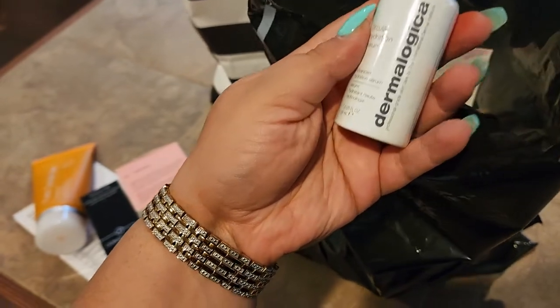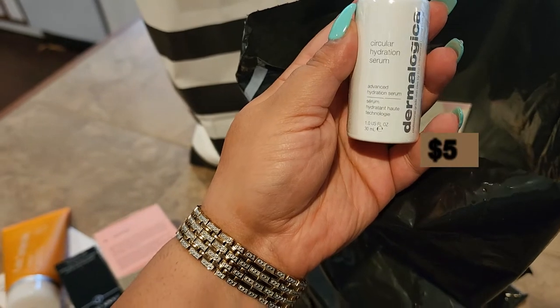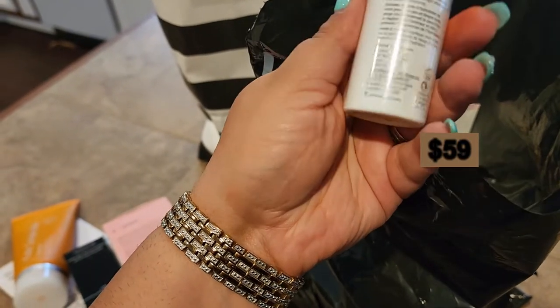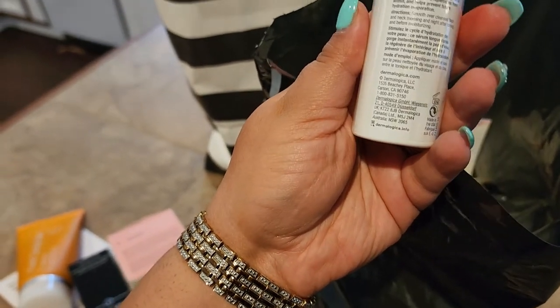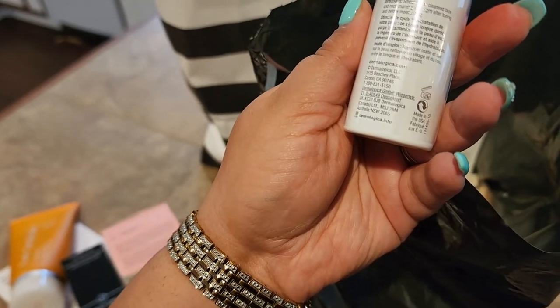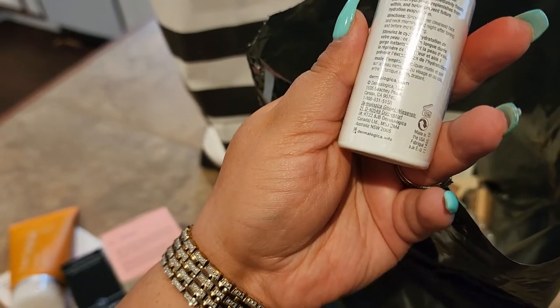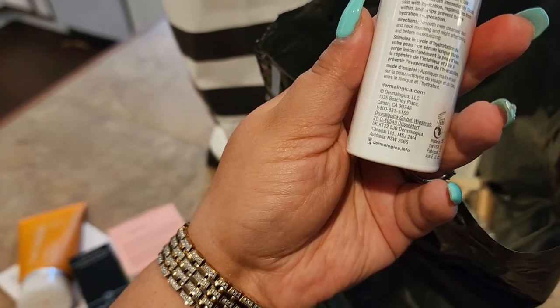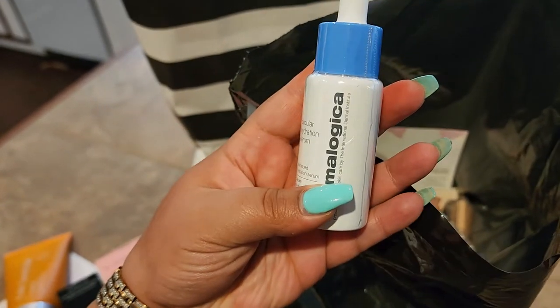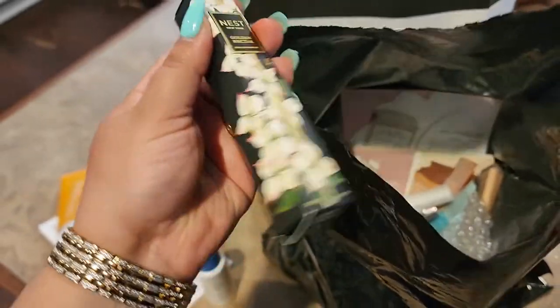Yes — Dermalogica! I love Dermalogica. This is the Circular Hydration Serum — an advanced hydration serum. It kick-starts the skin's hydrating cycle: it's a long-lasting serum that immediately floods skin with hydration, replenishes from within, and helps prevent future hydration evaporation. Dermalogica is just absolutely fabulous, so I'm excited about that one.